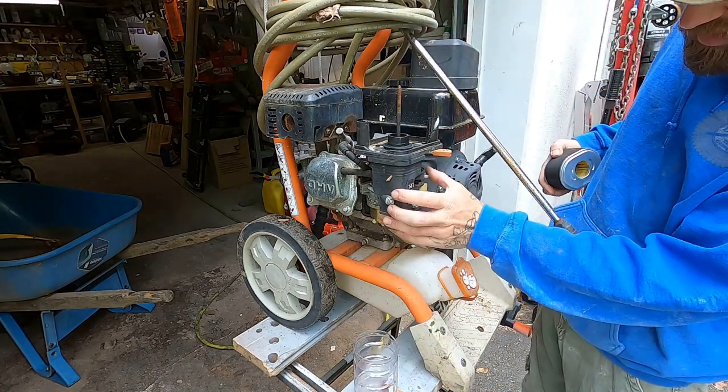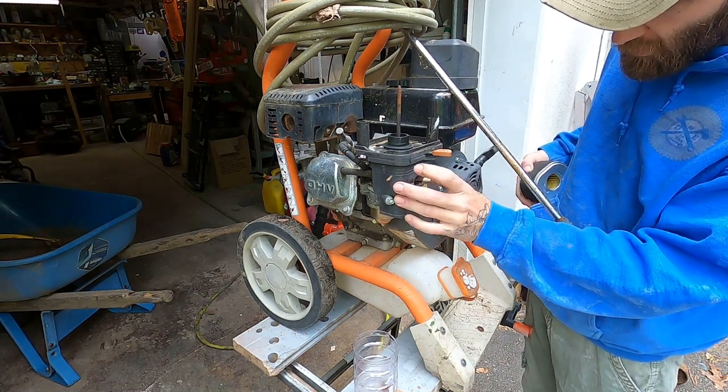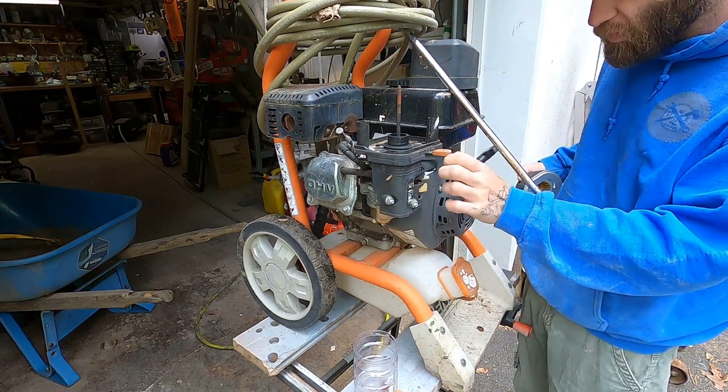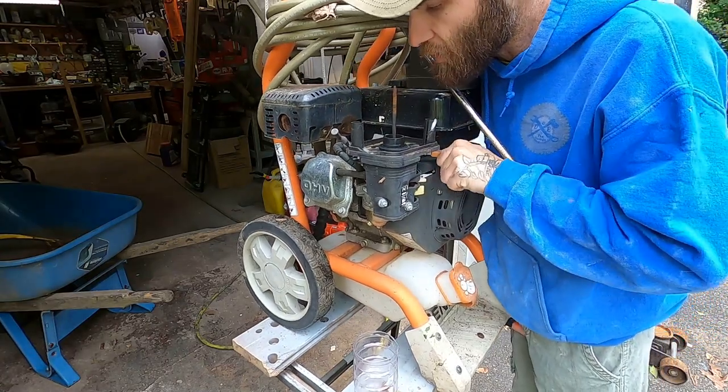Carb looks good. Choke appears to engage. Oh, that's the fuel. Carb itself doesn't seem frozen up.